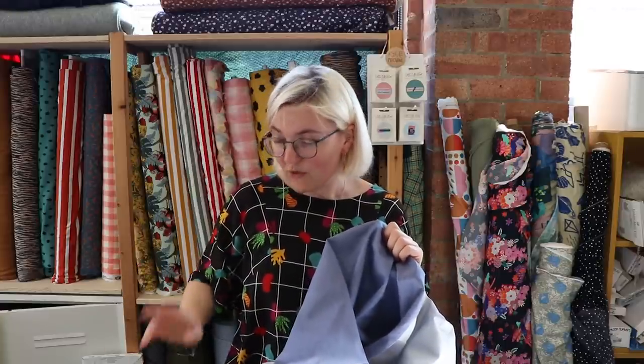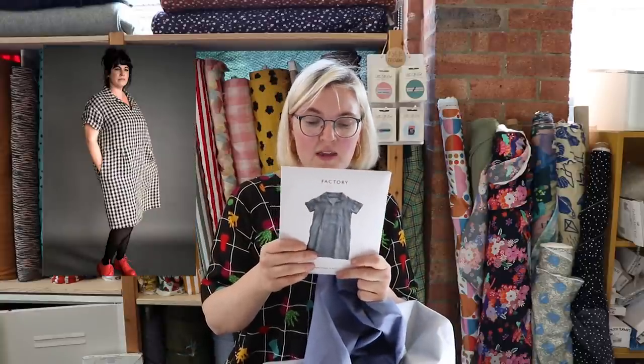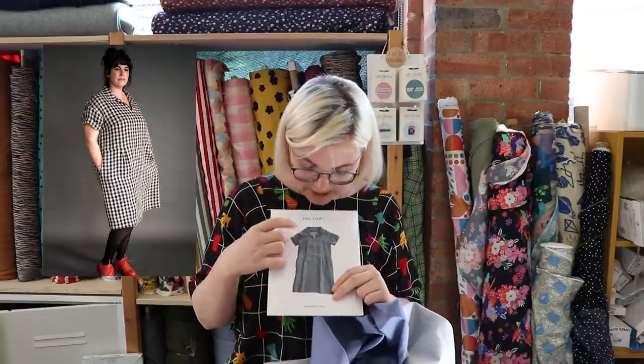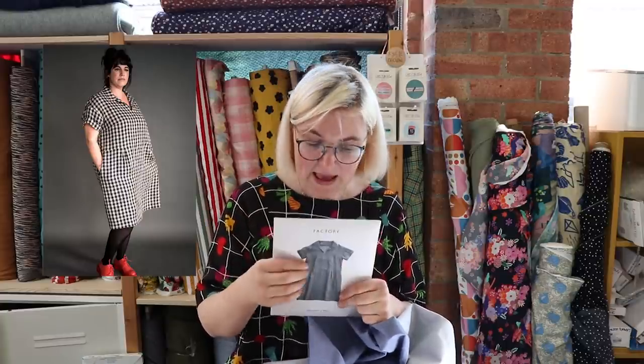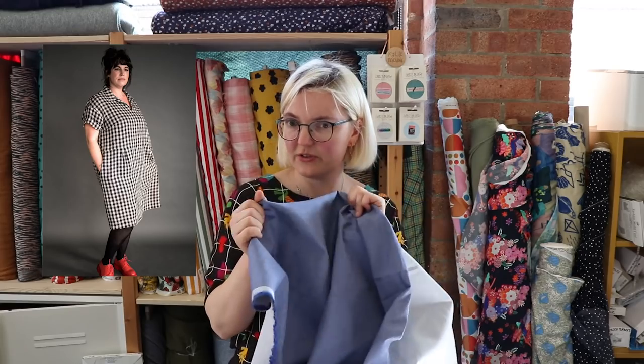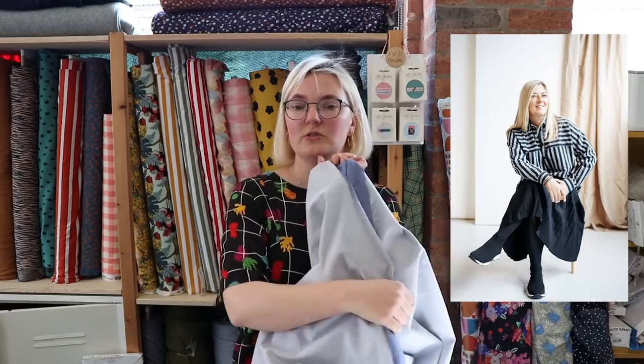We also have two contemporary alternatives for this reversible denim. The first is the Factory dress by Merchant & Mills — a really nice shirt dress with short sleeves and pocket detailing, where you can play with the reversible nature of the fabric. The other is the Olia shirt by Paper Theory, coming back into stock next week, which has a yoke and people often use different patterns and directions for it — another great pattern for using both sides of this fabric.